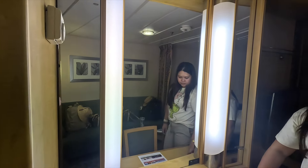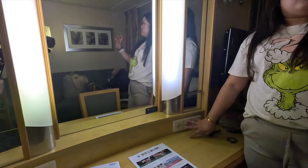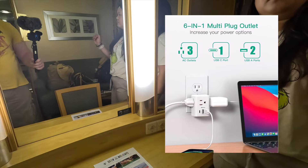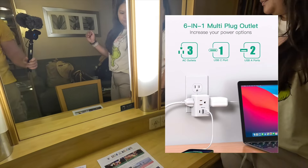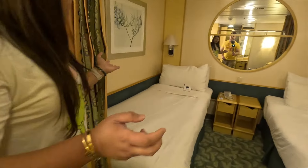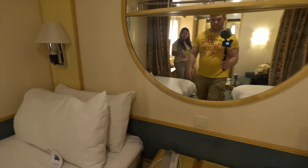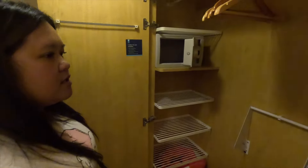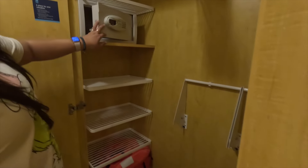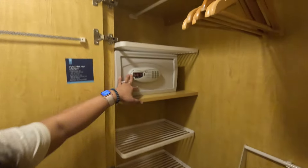One thing about interior rooms is you have to bring an extra — not a surge protector, because those aren't allowed on ships — I'll show you once the luggage arrives what I bought. We don't have that many outlets; there's no outlet on our bedside table, so we're all gonna be charging from one spot. It'll be interesting.